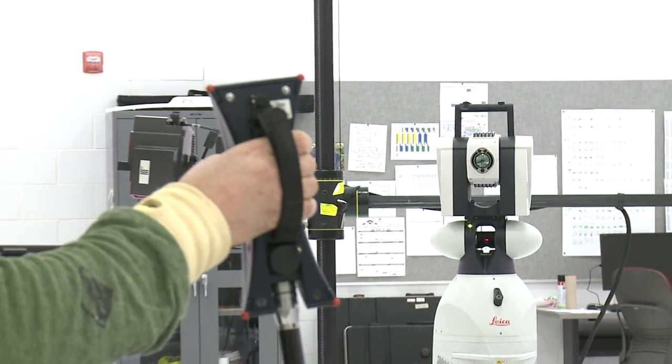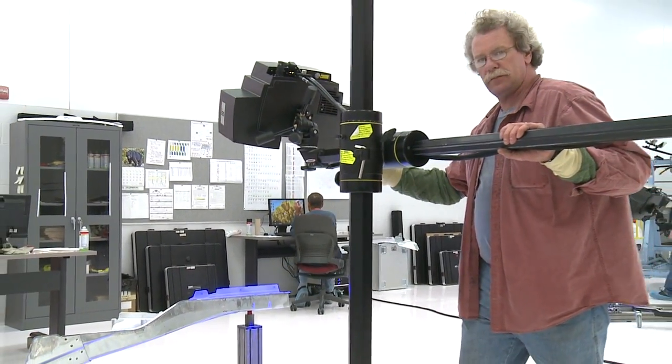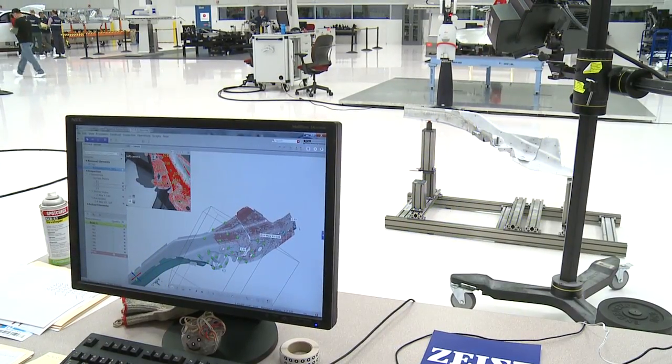We have portable Leica laser trackers that allow us to certify that equipment. In addition, we have white light scanning equipment, and that equipment allows us to inspect the parts and give us a 3D color map of each individual part.